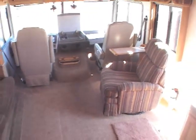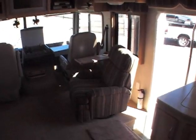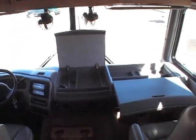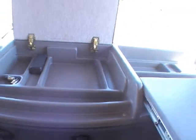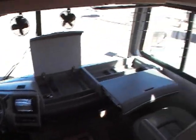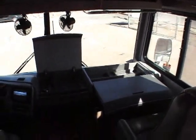Over here there's a recliner, and the front driver and passenger seats also recline, giving you a lot of different seating options when you have guests over. Coming into the front, you've got a great area to put different things — very usable space. If the driver's going down the road, the passenger can hop on their laptop and do some work. Definitely a lot of different options here.